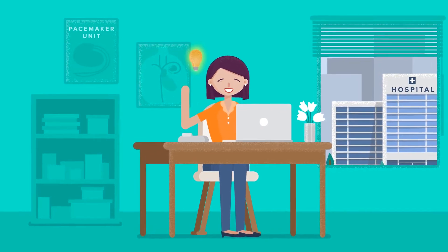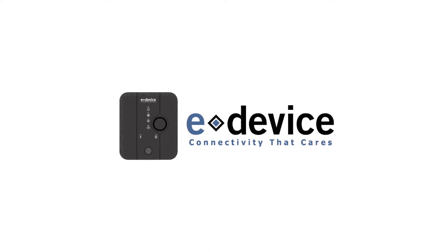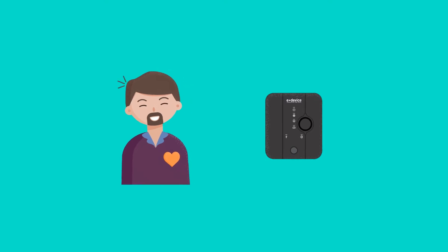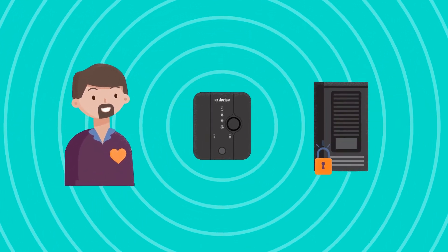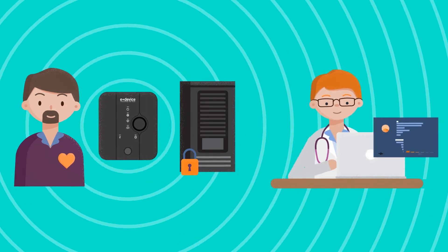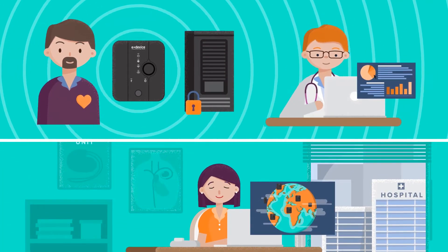And then, Mary heard about eDevice, the leading provider of connected care solutions. eDevice provides the necessary tools and expertise to connect Mary's pacemakers: medical hubs, global cellular services, a secure and interoperable network infrastructure, an application for patient management, and a dashboard to easily monitor device connectivity.